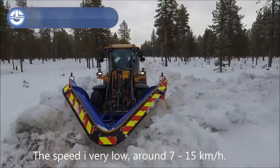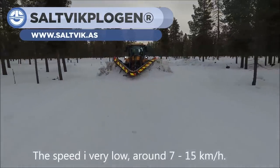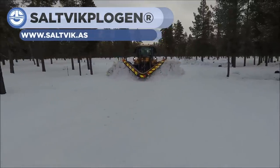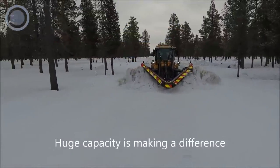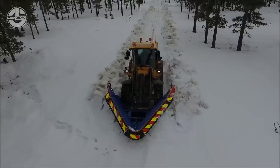Next, we have the Saltvik Plogen, a snow removal motor. This machine consists of a unique forward plow. It works very well on roads and removes tons of snow from the route with just a single pass. This machine is reliable and works optimally at all times.